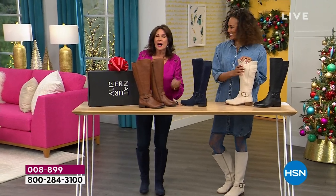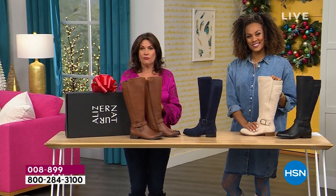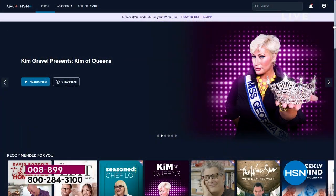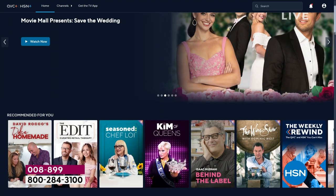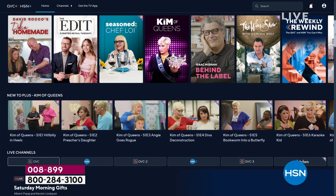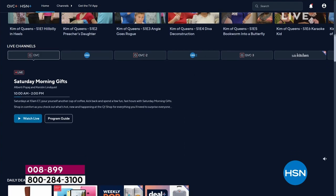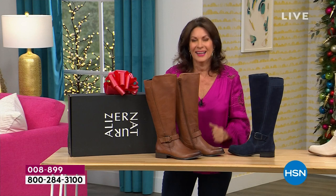By the way, in case you missed anything, you can stream HSN Plus for free and dive into the total shopping experience — the shows you know and love, exclusive shows, special events, new and returning favorites, and deals that cannot be beat. All for free, anywhere you stream, at plus.hsn.com.